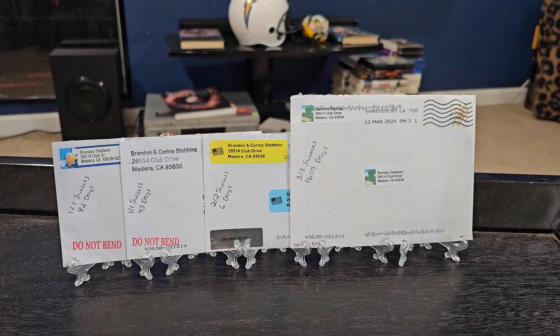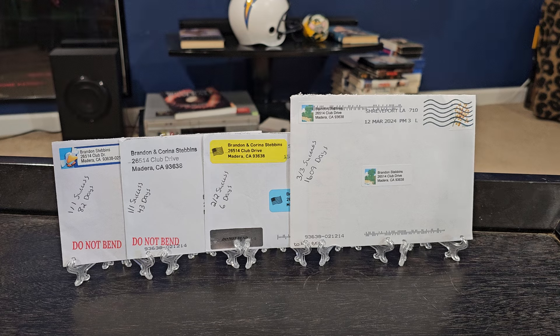Good afternoon, everybody. I'm coming back with another TTM video for you guys today. As you can see, we got four returns in the mail today. We got a couple points for Team 90s, we got an MLB Hall of Famer, and the big one — that is correct — took 1,609 days to come back. 1,609 days. I want to say that 1,609 days might be the longest. I'll have to check, but I know it's got to be pretty close.